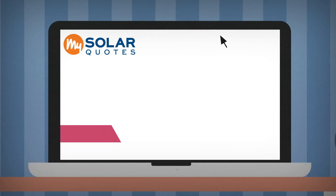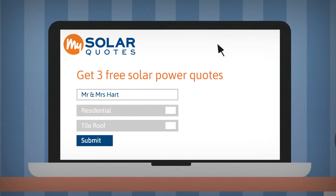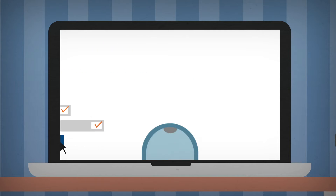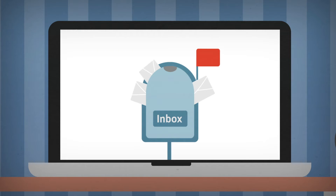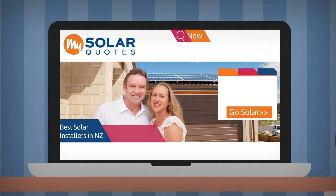When you submit a quote request through My Solar Quotes, we match three solar power installation companies that will meet your unique requirements and that service your area. The three companies that best suit your needs will get back to you quickly with a no obligation quote. All you need to do is click on the get three quotes tab at the top of the My Solar Quotes website and fill out the online form.